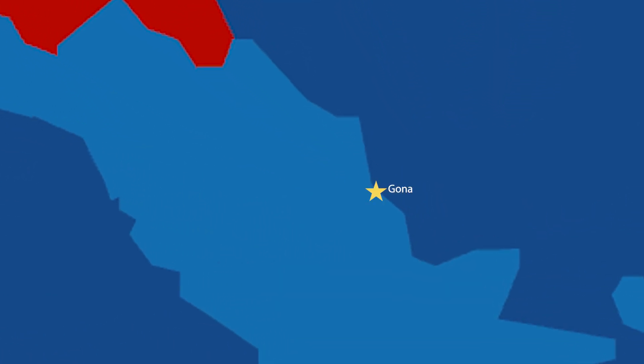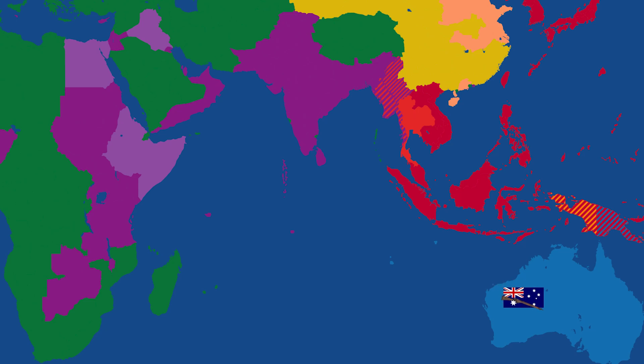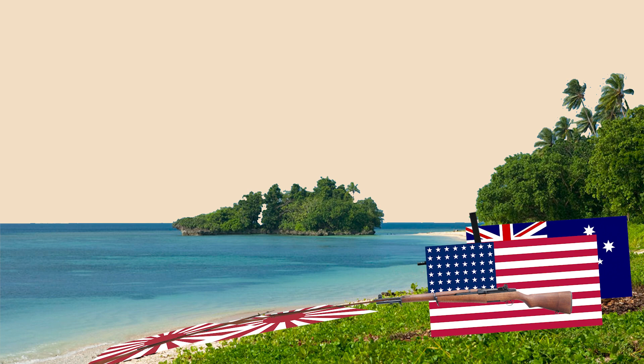Japanese forces landed and established beachheads near Gona and Buna on 21st July 1942, quickly advancing to capture Kokoda and its strategically vital airfield on 29th July. Australian militia forces had been deployed to the area to counter the Japanese advance, trekking eight days across the Kokoda Track to meet the Japanese, but were unable to take the village of Kokoda and its airfield. Despite reinforcement from AIF soldiers returning from North Africa, the Australians continued to fall back in a fighting retreat. Meanwhile, the Japanese Special Naval Landing Force had attempted to take Milne Bay, but had severely underestimated the size of the predominantly Australian garrison there. Australian and American air and ground forces repelled the invasion attempt, ending any Japanese hopes of a naval invasion of Port Moresby — meaning the only way they could take the port was to defeat the Australians on the Kokoda Track.